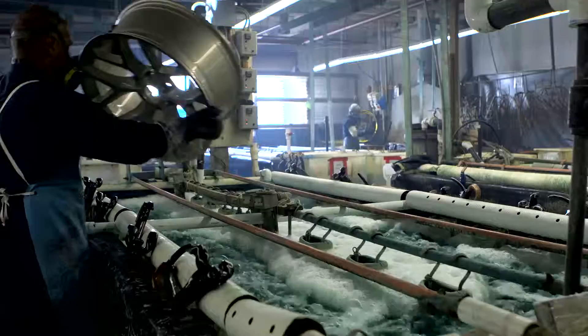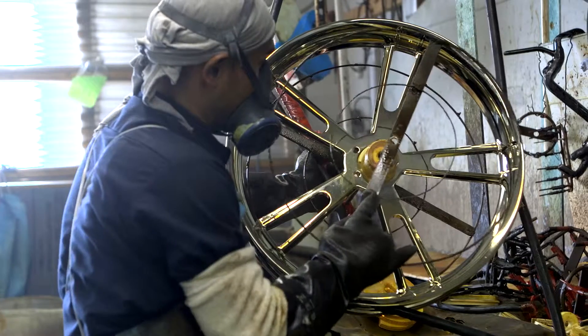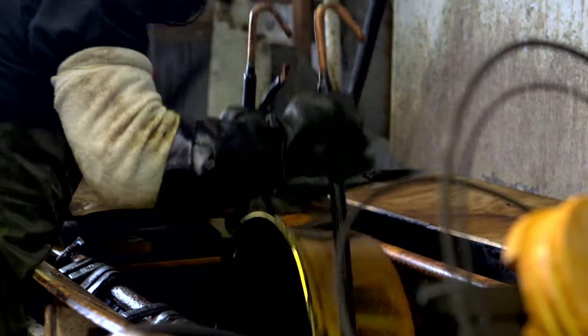We do OEM wheels, aftermarket wheels, three-piece wheels, including outers, centers, and inner wheels. Our quality chrome and plating processes afford us the ability to give our customers long-lasting finishes.